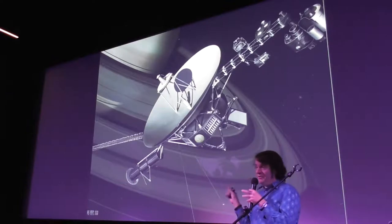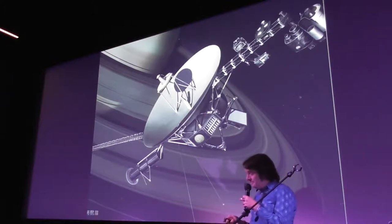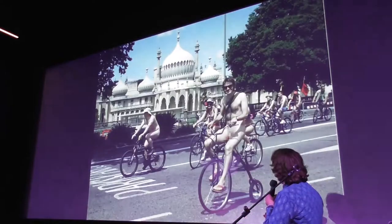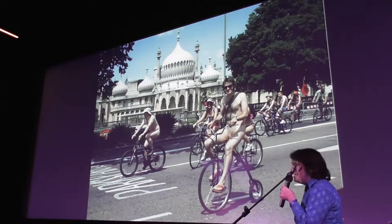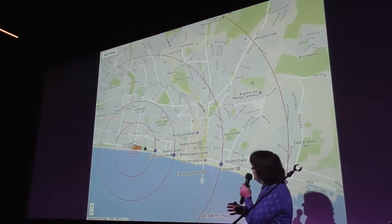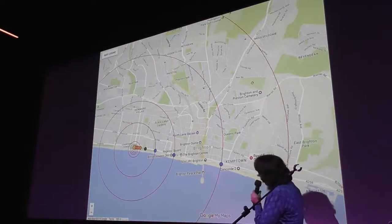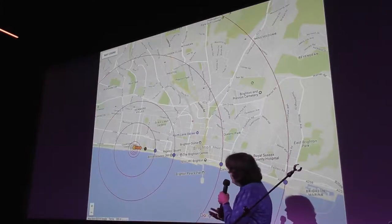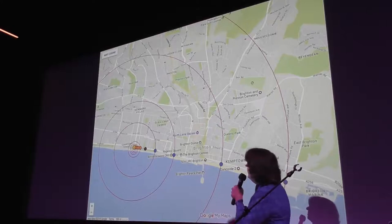I wanted to find a way of appreciating that scale. It also tied into my fascination with cycling — I'm one of the organizers of the Brighton Naked Bike Ride, so cycling and recycling comes into my work quite a lot. I plotted on Google Maps the position of where the sun and Neptune would appear if they were at a one-to-a-billion scale. It's 4.6 billion kilometres from the sun to Neptune, so scaled by a billion that becomes 4.6 kilometres, with Neptune ending up at Brighton Marina.